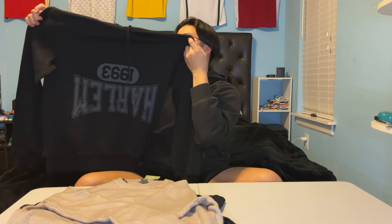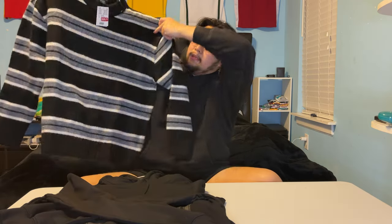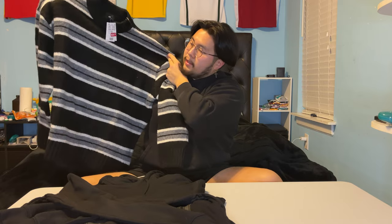The next item is another black hoodie that says 'Harlem' on it. This hoodie wasn't on sale but H&M was having 30% off and I have my employee discount, so I was able to get it for cheap. You can't go wrong with hoodies, especially during the winter and fall.